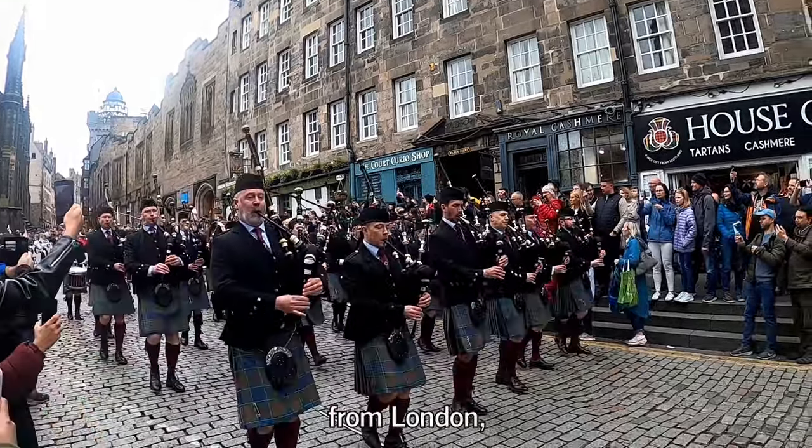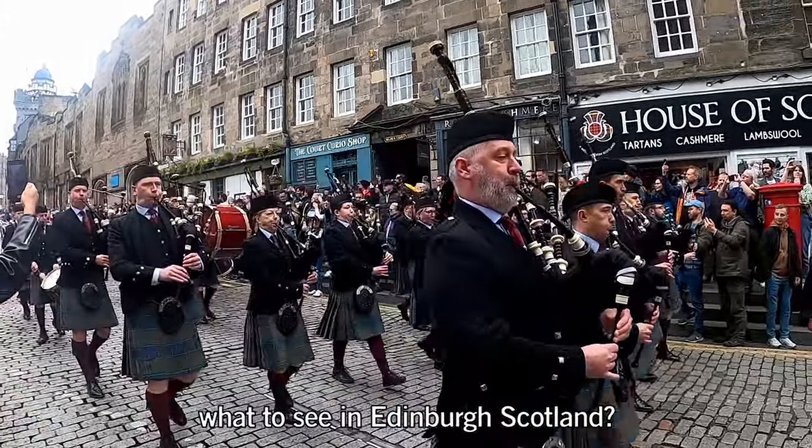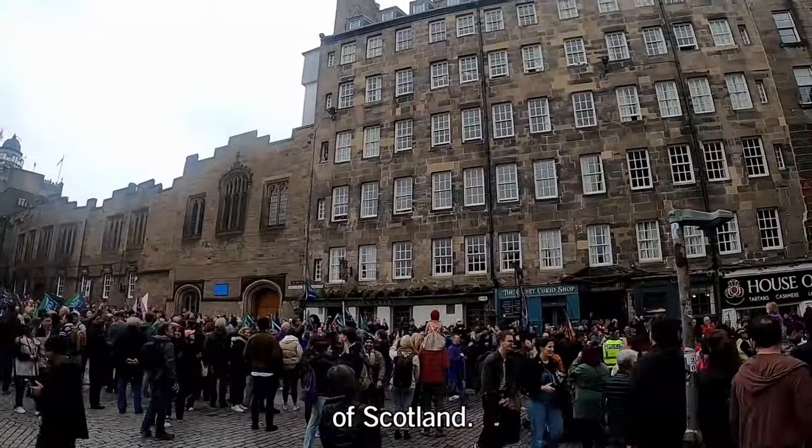This is Aguina Gayo from London. Our vlog is about what to see in Edinburgh, Scotland. Edinburgh is the capital city of Scotland.